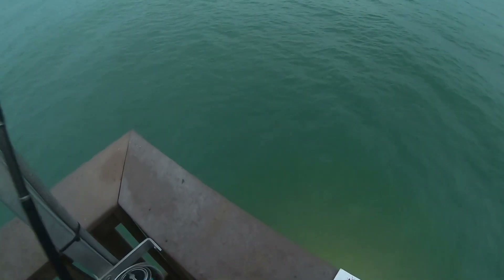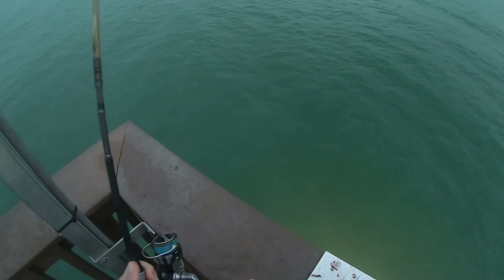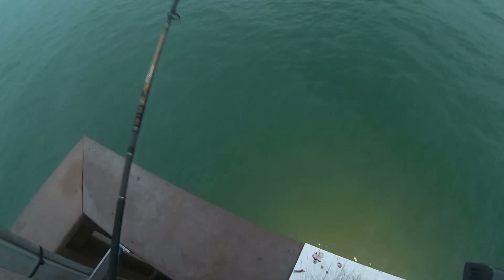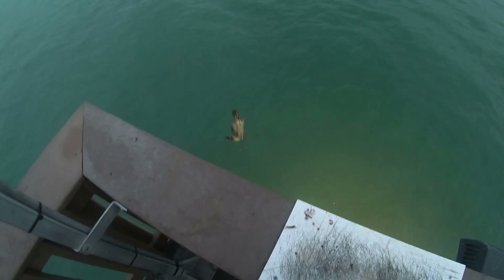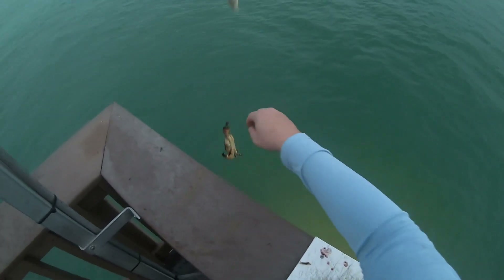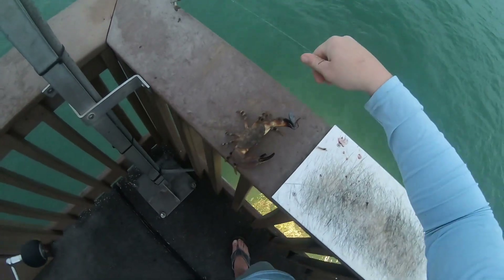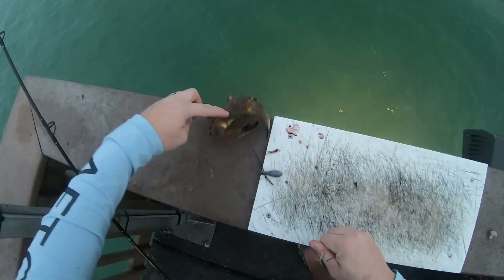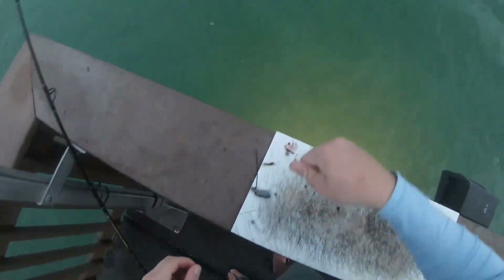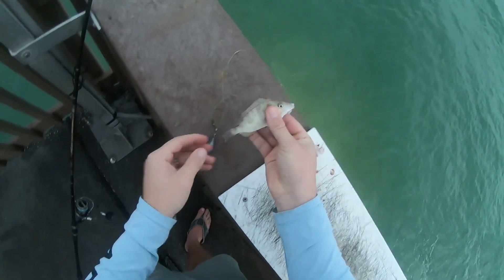A crab hanging on to the weight — look at that! I'm not super familiar with the types of crabs here, but he released himself — that's funny. This is actually a third species for this trip.